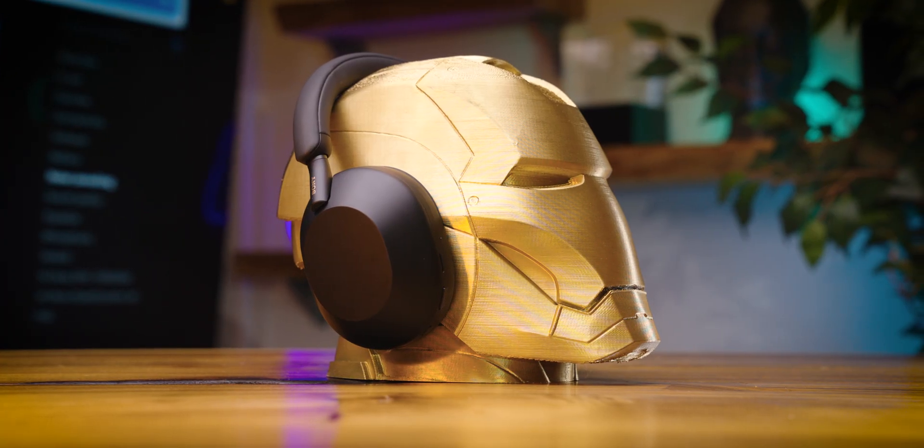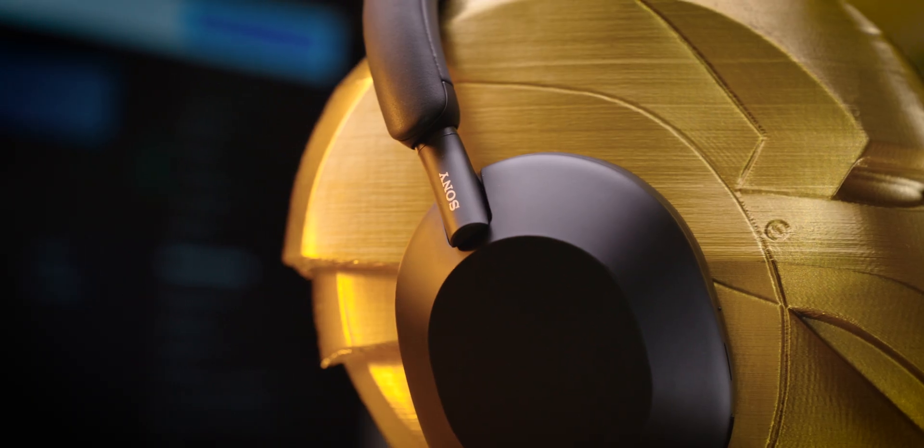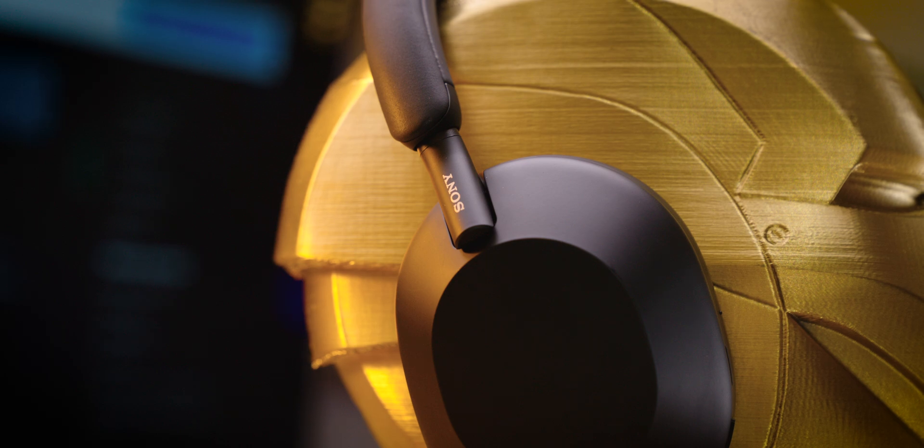This is not your typical headphone review. In today's video, we're going to be simulating what it's like to use the Sony WH-1000XM5 out in the real world. We'll also be using a combination of objective testing and our audio expertise to determine whether or not Sony's latest flagship is truly the king of noise-canceling headphones.